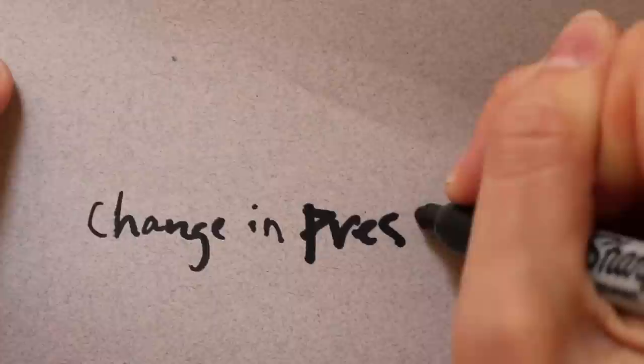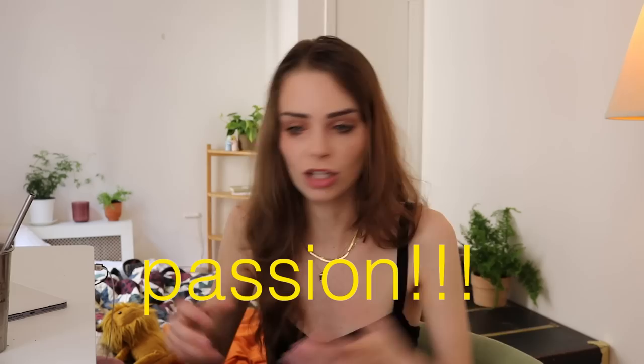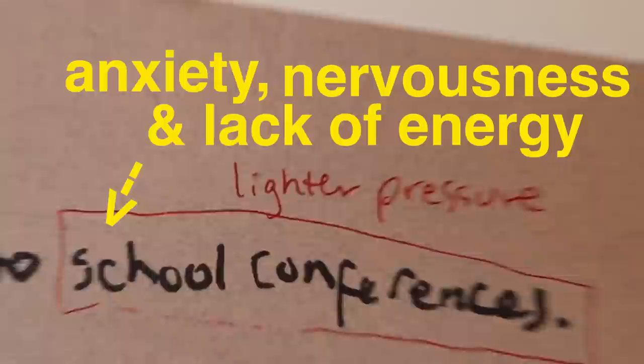Next: changes in pressure. If the pressure gets firmer, it indicates passion but also frustration — it usually couples with angles, making it another anger indicator, but generally it means a lot of energy toward what they're writing about. If pressure gets lighter, it indicates anxiety and nervousness. If the pen is barely staying on the page, the pressure is so light it's lifting off — that's an indicator of pretty severe anxiety.